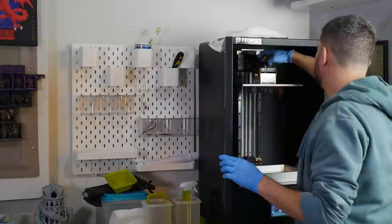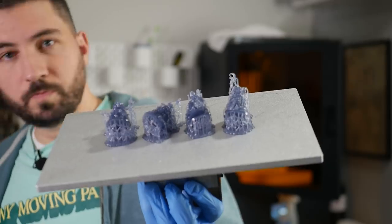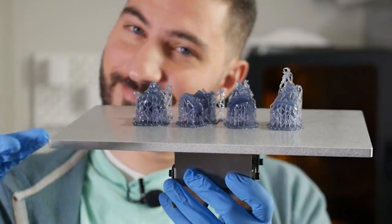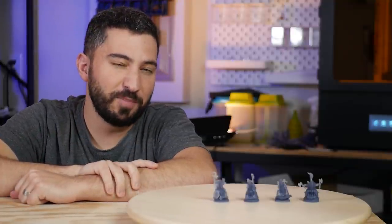These are just off the printer, printed on the Piopoly Phenom that I've got back there. Washed, cured, supports removed. And as you can see, this color resin — it's Sariah Smoky Black — is a little bit hard to see the detail on. So we're going to give them a quick prime, and while they dry, we're going to bring them back so we can check them out a little bit later.